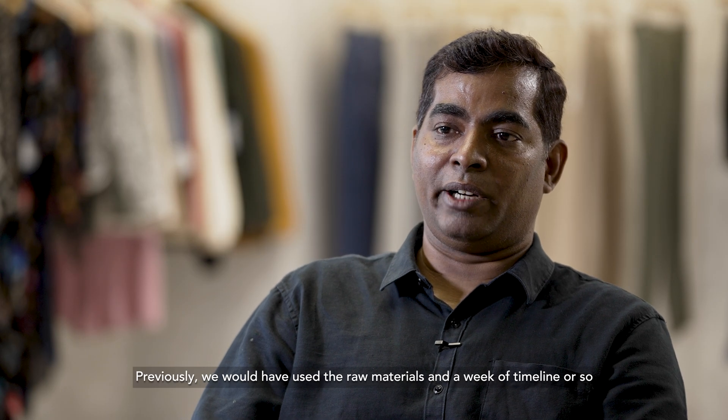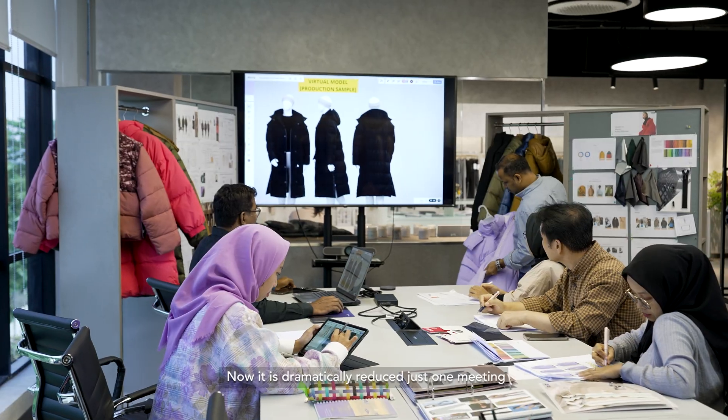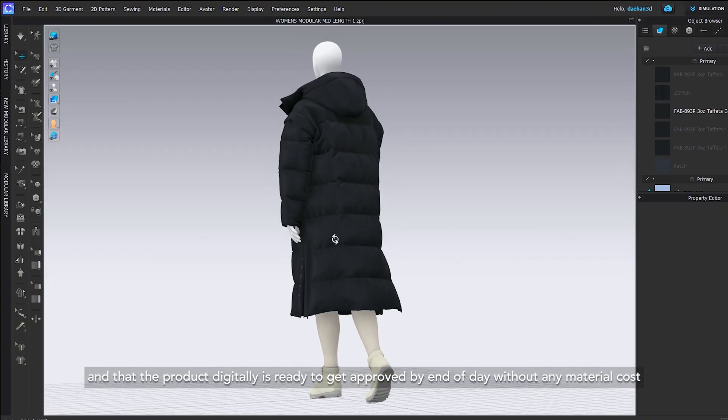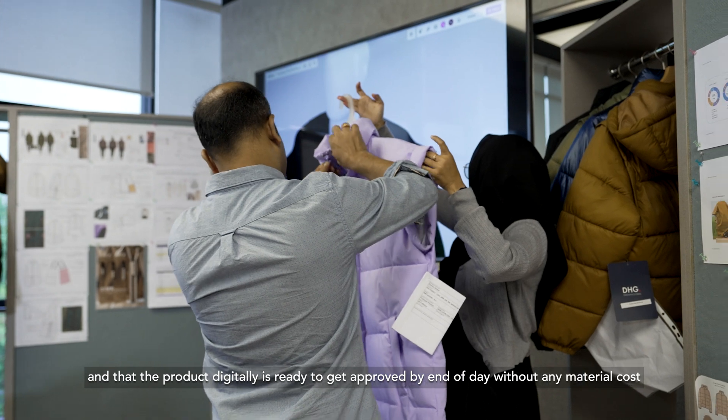Previously we would have used raw materials and a timeline of about a week or so. Now it is dramatically reduced — just one meeting and the digital product is ready and gets approved by the end of the day, without any material costs.